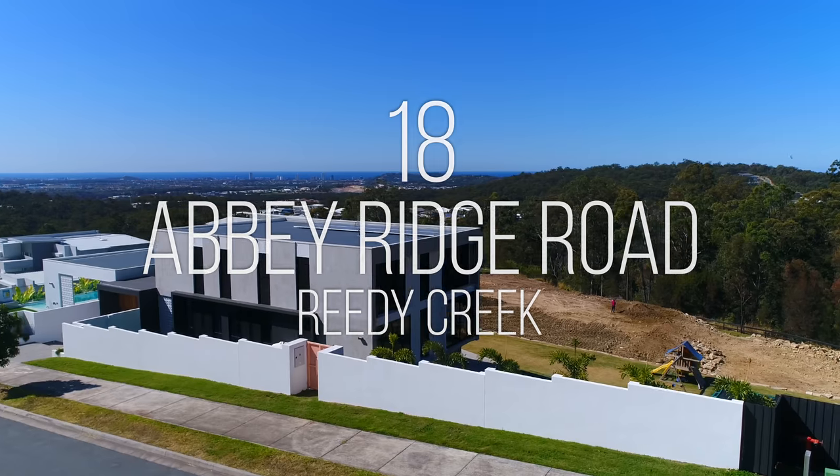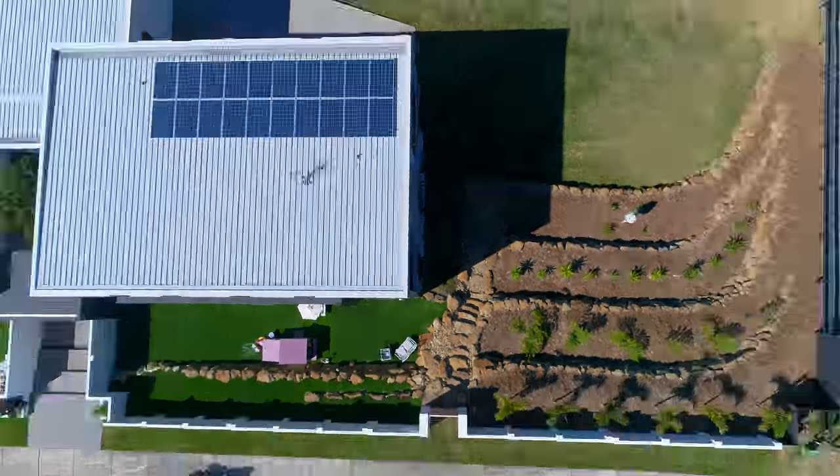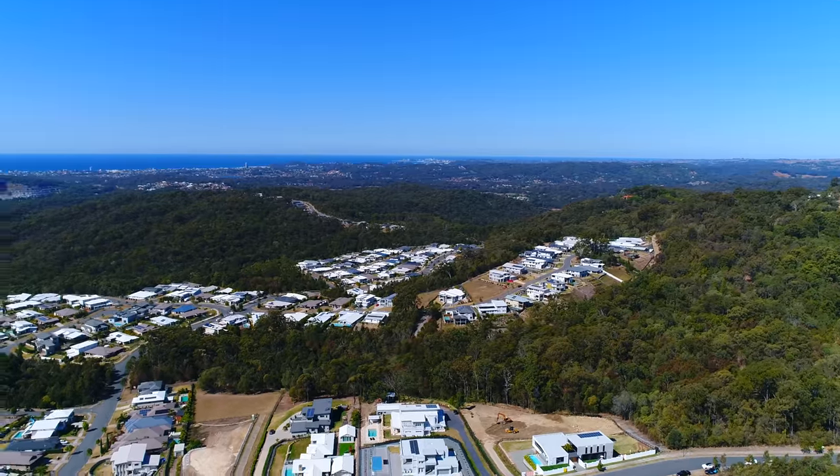Welcome to The Hill House, a brand new architecturally designed masterpiece situated on over 2,400 square metres of land in the exclusive Observatory Estate. One of only 12 homes available in the street, with incredible views from Main Beach to Burleigh Heads. Come take a look for yourself.